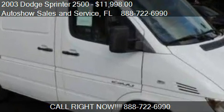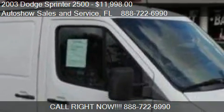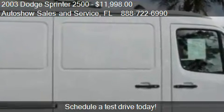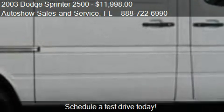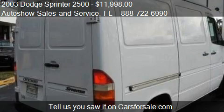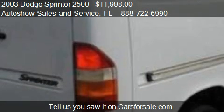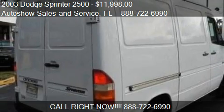This 2003 Dodge Sprinter 2500 is offered by Autoshow Sales and Service, priced at $11,998. This Sprinter 2500 is ready to sell. It has just over 148,166 miles. Call us at 888-722-6990 or stop by our lot.